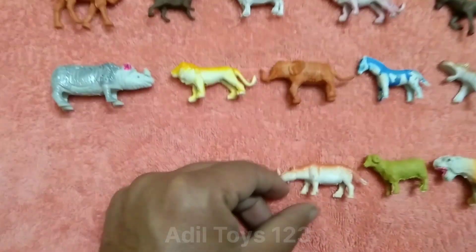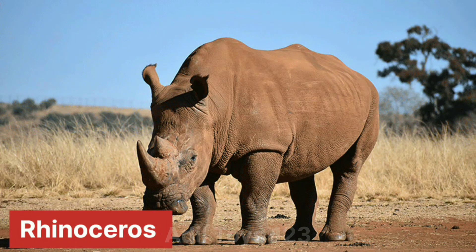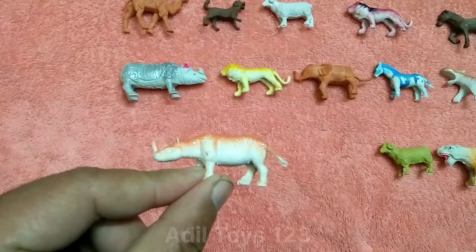What is this? This is a beautiful dinosaur. Oh, so nice dinosaur.